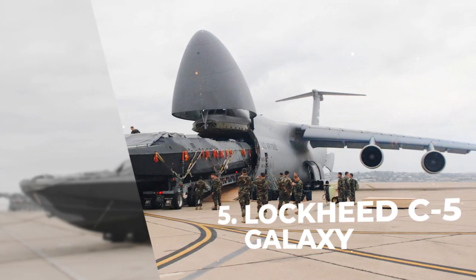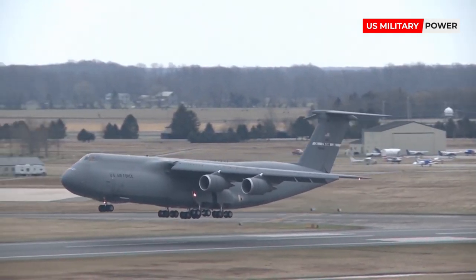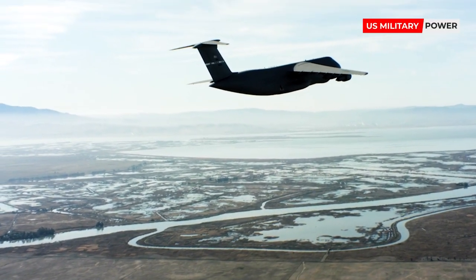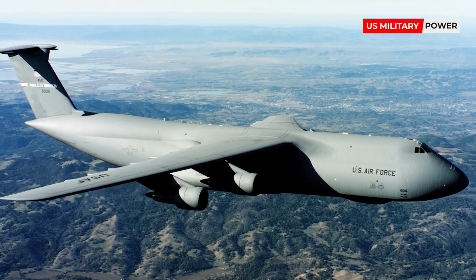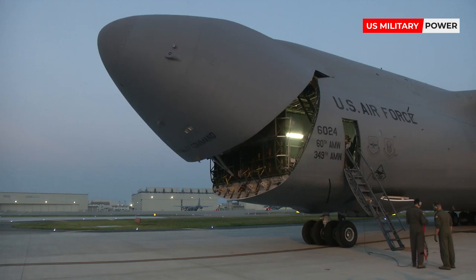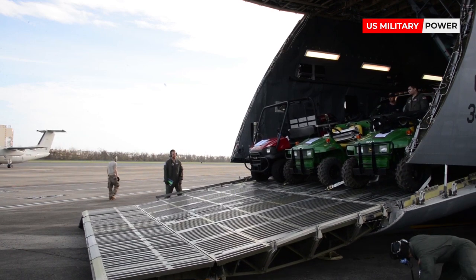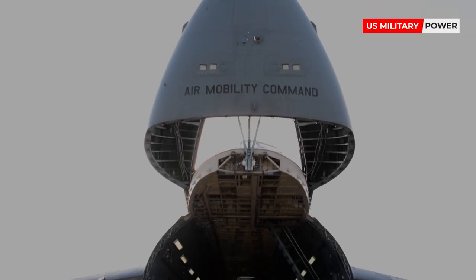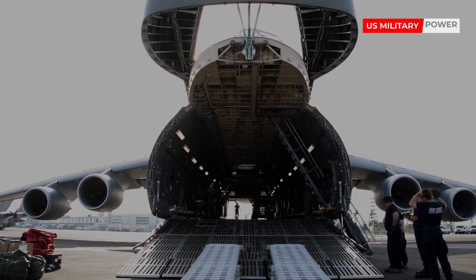Number 5: Lockheed C-5 Galaxy. Since entering service in 1970, the C-5 has provided the U.S. Air Force with its global heavy lift logistics capability, with an operational range of 11,000 kilometers. Unlike many of its rivals, the C-5 has cargo doors at both ends of the fuselage, offering the ability to effectively drive through with the loading process, particularly useful when deploying military vehicles. Above the main cargo deck, the C-5 provides seating capacity for 80 equipped troops, plus additional space for the aircraft flight and loading crew.